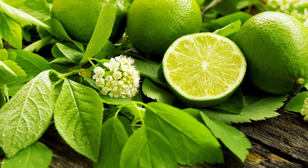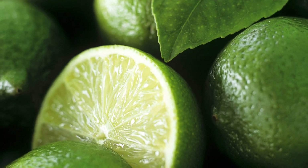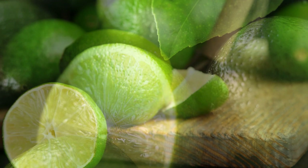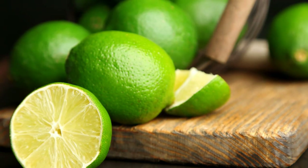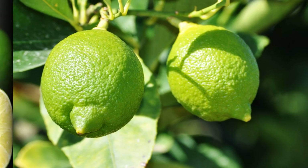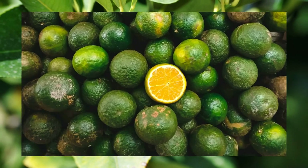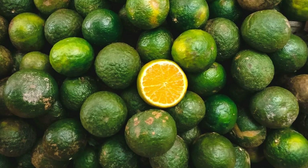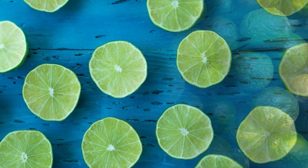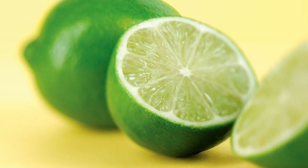Limes have many uses besides adding flavor to foods and drinks. They can also be used for cleaning, deodorizing, disinfecting, and preserving. For example, you can use lime juice to remove stains from clothes, cut through grease on dishes, freshen up your garbage disposal, sanitize your cutting board, and keep insects away. You can also use lime juice to pickle foods, make jams and marmalades, and cure meats and fish.